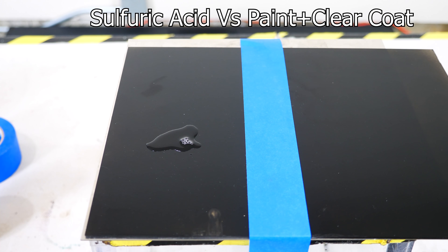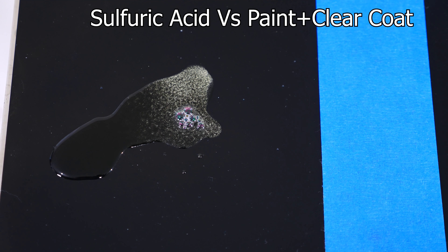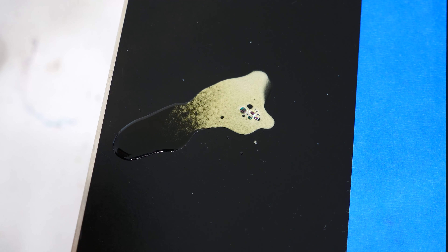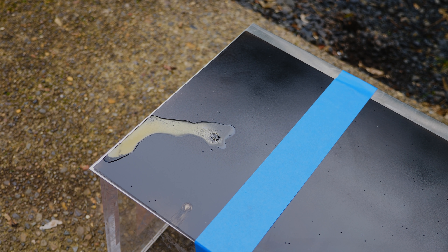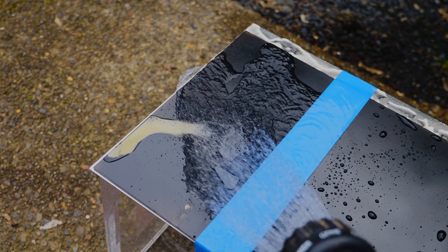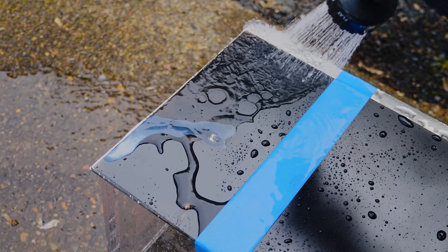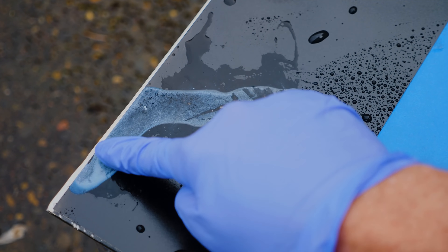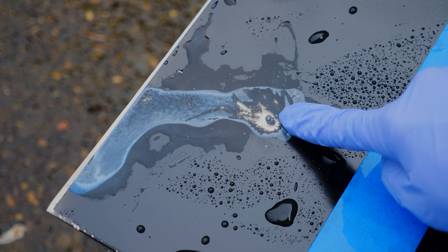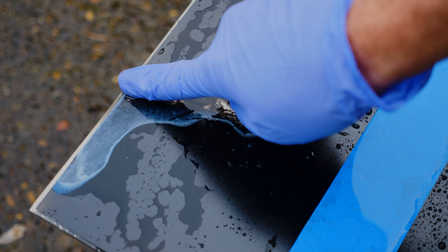It looks normal at first, but look at that — it's eaten right into it. That does not look good for the paint. Let's spray off this sulfuric acid and see what the panel looks like. I could just wipe it right off. You can see it's completely eaten into the clear coat here — it's made it all cloudy. But then on the part where it sat the longest, it just ate right through it, right down to the metal underneath. Needless to say, sulfuric acid will very easily eat through everything on your car down to the metal.